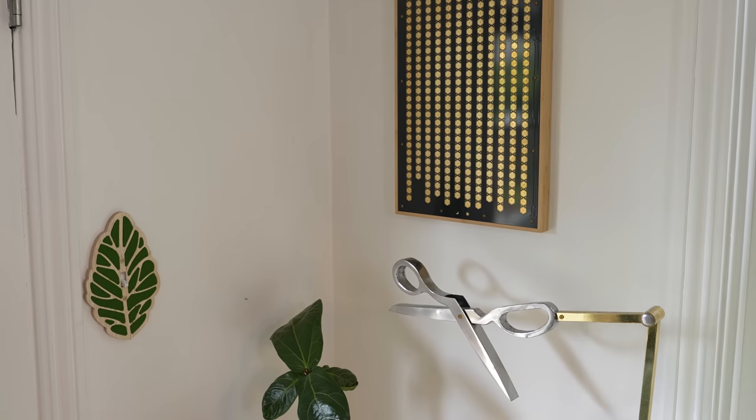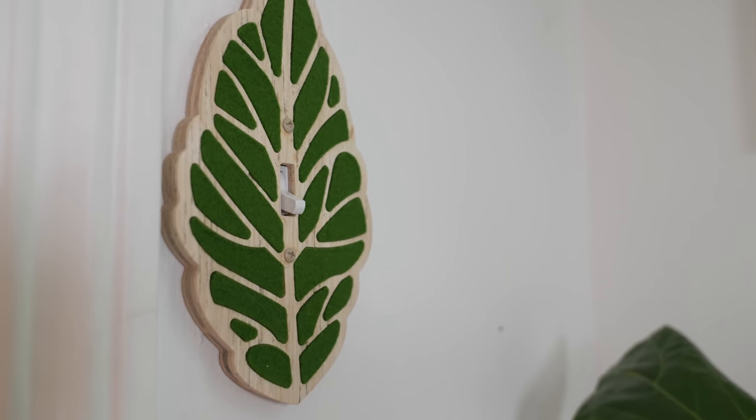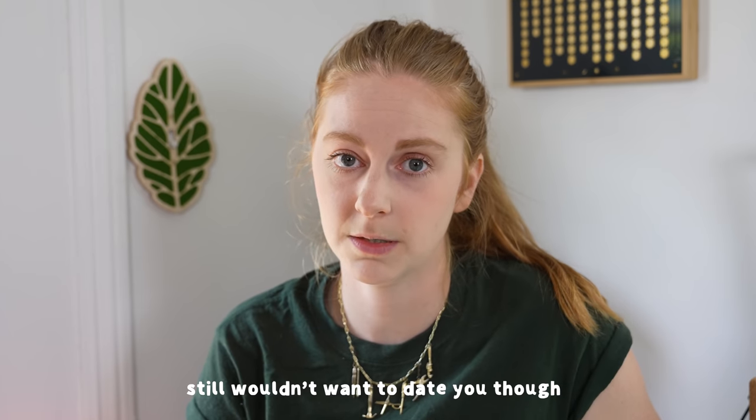I made these light switches to match the bed because light switches are really boring, and I would rather take ugly than boring. Still wouldn't want to teach you though.